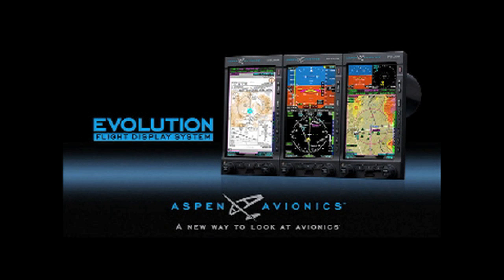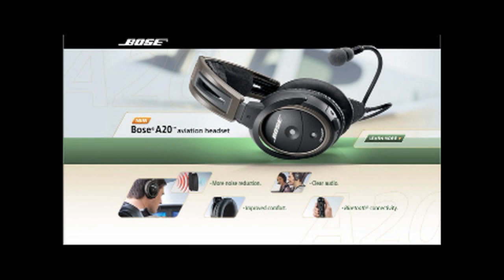Brought to you by Aspen Avionics, the most flexible and affordable glass cockpit system. And by the Bose A20 aviation headset, their most advanced pilot headset ever.